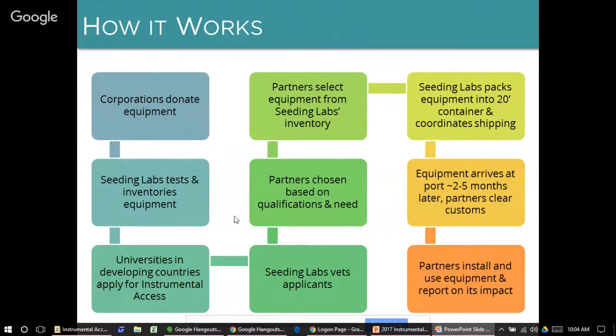The donated equipment comes to our warehouse in Boston, where we inventory it and do functional testing as feasible in a warehouse setting. We run an annual application process to select our partners. Once we select our partners, accepted participants are assigned a window for equipment selection. We have an electronic shopping cart, and when it's your turn, you can select items from our inventory to build a shipment that meets your institution's needs.